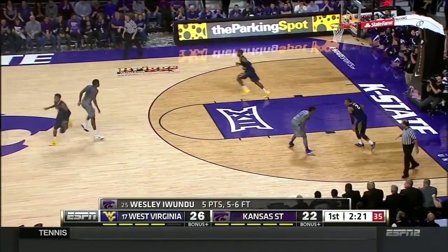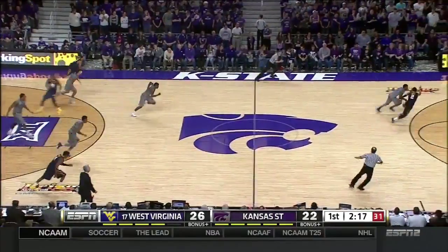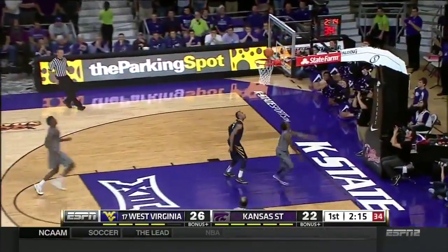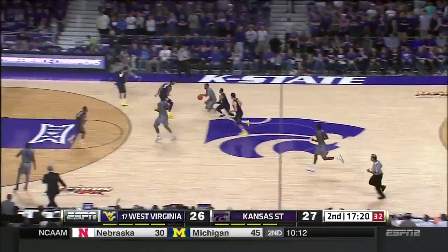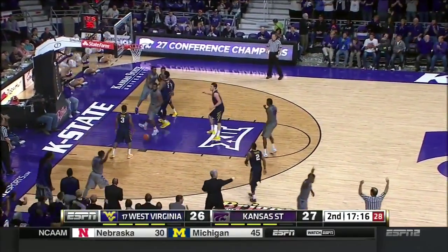Pressure can't be just one guy, can't just be the point guard. Now a steal by Johnson, layup, good! Here comes Marcus Foster, finds the open Thomas. That one goes down.